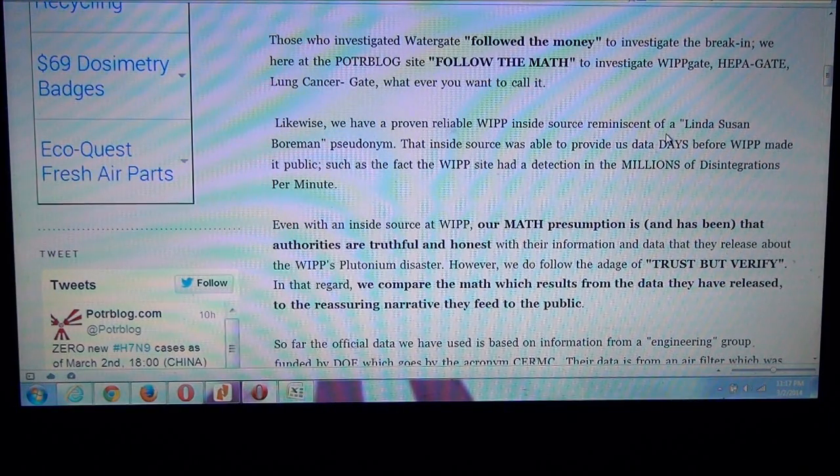Likewise, we have a proven reliable inside source at the WIPP site, reminiscent of a Linda Sue Borman pseudonym — look that name up and you'll figure it out. That inside source was able to provide us data days before WIPP made it public, such as the fact that WIPP had a detection in the millions of disintegrations per minute.